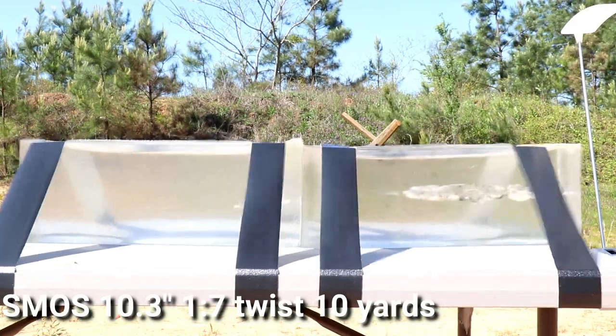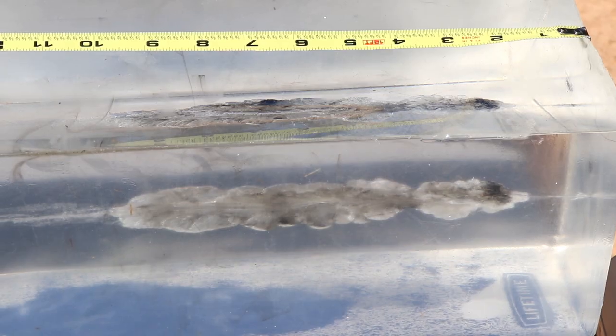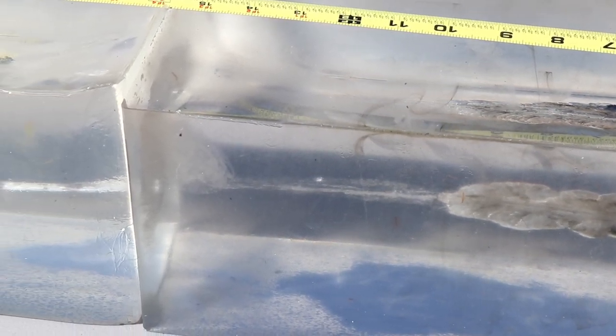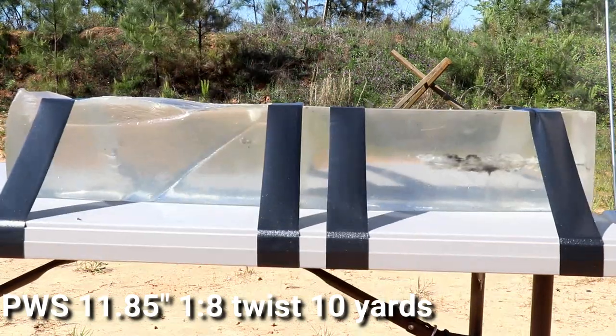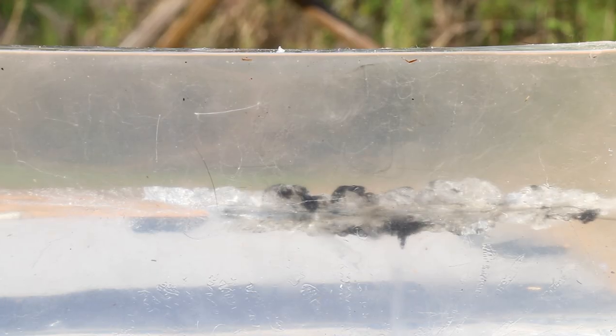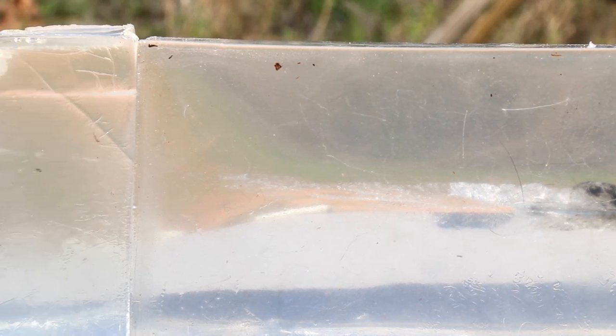Up first is the SMOS at 10 yards. We had 20 inches of penetration, which is considerable. The round, while it did expand, did turn around a little bit. Good consistent wound channel — that's actually pretty good performance for that distance. Now looking at the round through the PWS 11 inch: 20 inches of penetration with really good expansion. That's very deep penetration. Wound cavity looks good. At 10 yards, this round is doing very well.